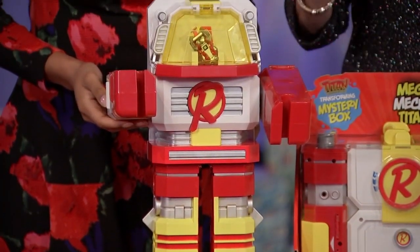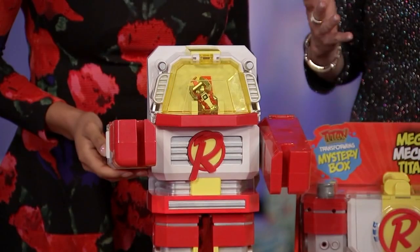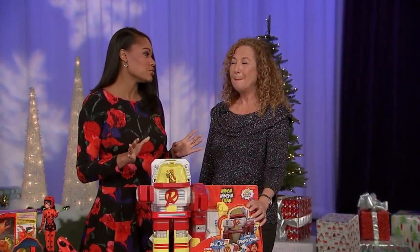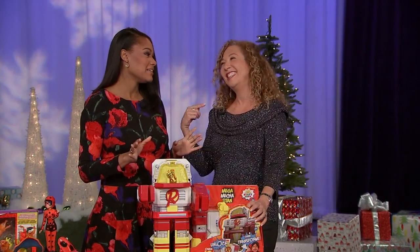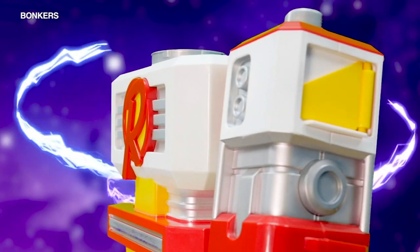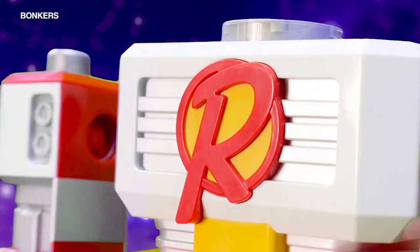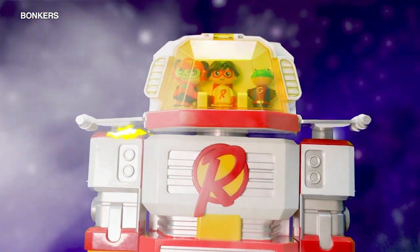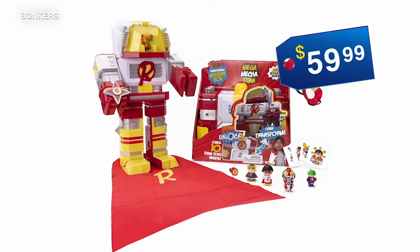Kids love Ryan from Ryan's World. And let me just say, Ryan is making like millions of dollars a year as a YouTuber. We need to change careers, girl. The Ryan's World Mega Mecha Titan starts out as a chest but transforms into a huge buildable robot. This toy is so cool — it's $59.99 for kids 3 and up.